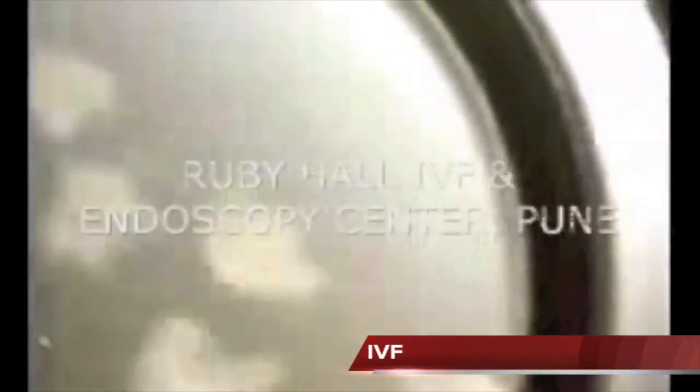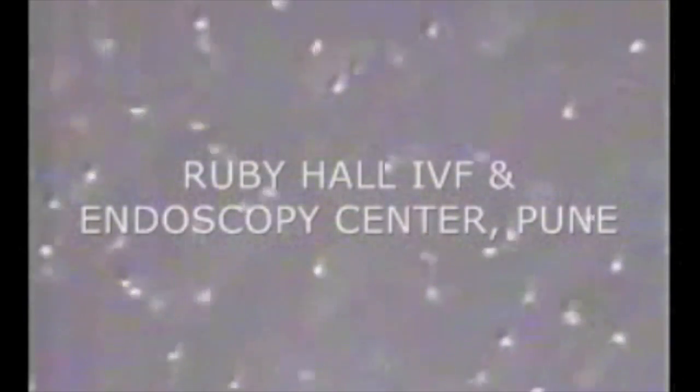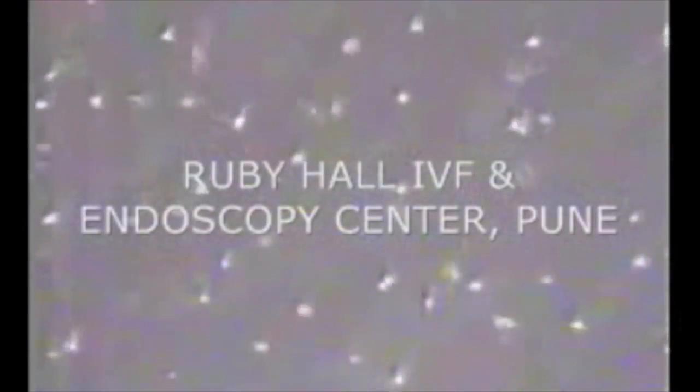IVF, also known as in vitro fertilization. In this procedure, eggs surrounded by cumulus cell complexes are kept in media in petri dishes. These eggs are then surrounded by washed and concentrated sperm, which are allowed to fertilize the egg on their own.